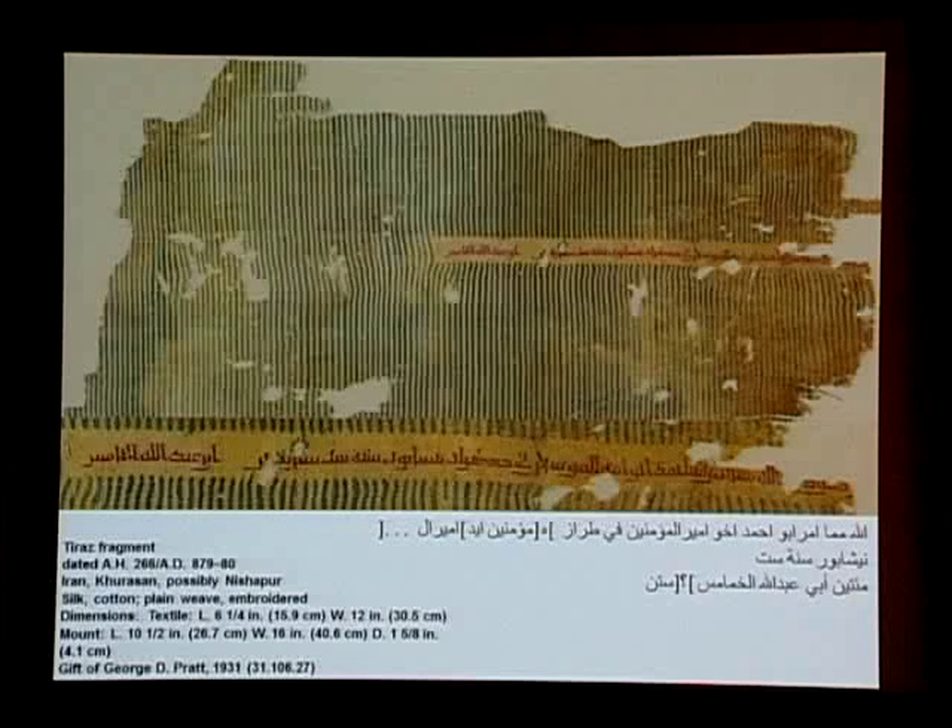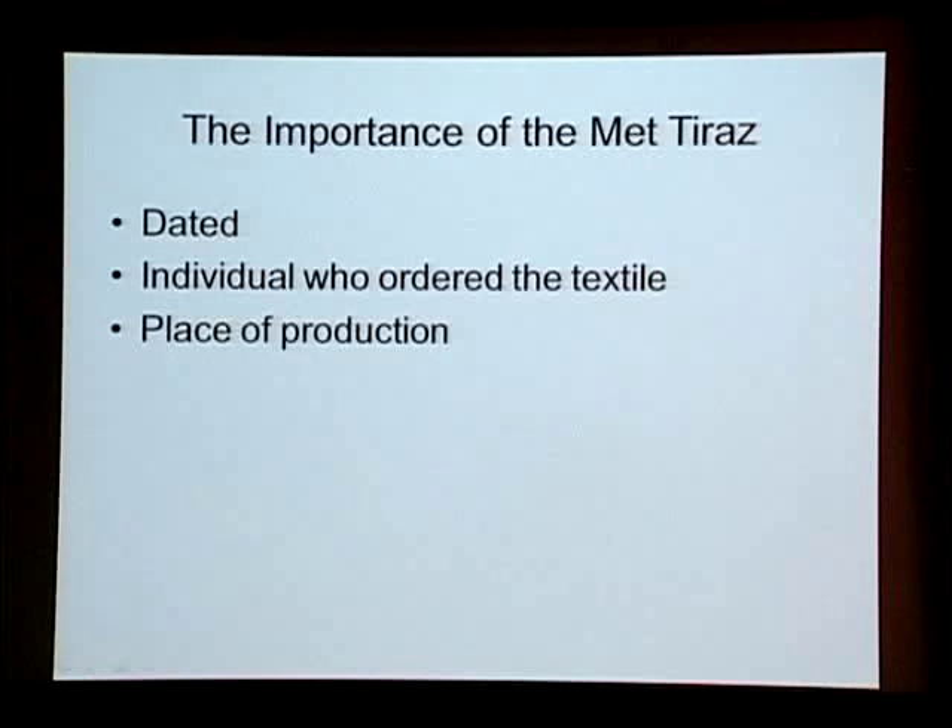Why is this textile so important? It's dated, we know from the inscription who the individual was who ordered the textile, and there is a place of production mentioned. It follows a whole range of textiles called tiraz textiles — textiles that contain protocollary inscriptions of historical content. There are about 1,800 to 1,900 known of this type, and many others with inscriptions where we don't know the date, the individuals, places of production, or the name of the caliph that should also be mentioned in the inscription.